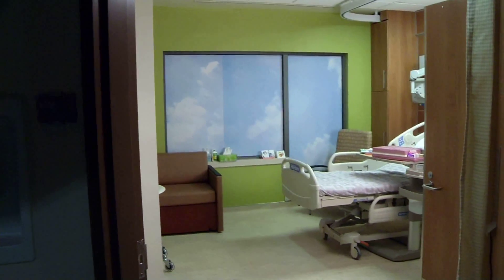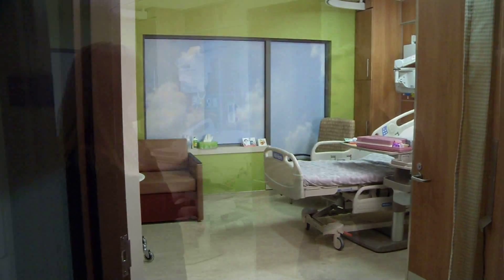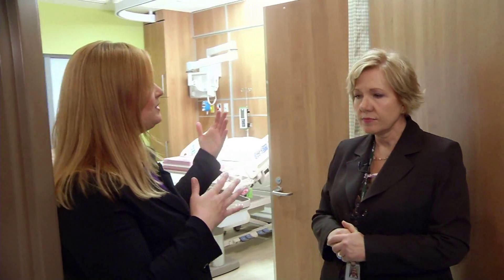In our current hospital setup, all the patient rooms open into the hallway, and every time you exit a room, you run the risk of getting into the flow of traffic — a big cart coming at you, a stretcher, a wheelchair. The doors open into the room, so that's really quite helpful. And that was actually one of the first things I noticed, how wide the doors are.